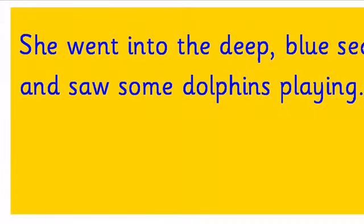Our last reading sentence - again, have a look at it and we'll read it together in a moment, so pause the video now. The sentence reads: 'She went into the deep blue sea and saw some dolphins playing.'